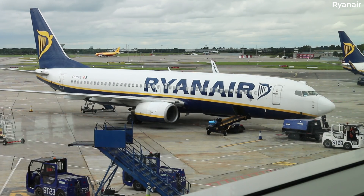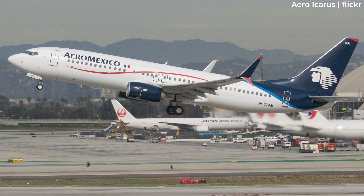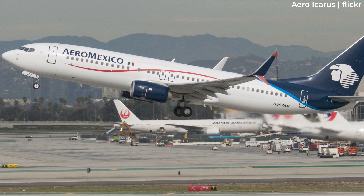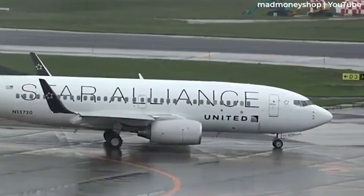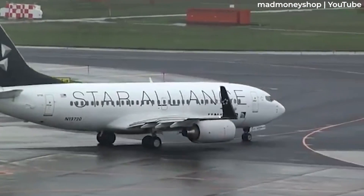Ryanair is far from the only airline to have retrofitted its Boeing 737-800s with split scimitar winglets. As seen in the photograph here, other users include Mexican flag carrier Aeromexico. The option to retrofit Boeing 737-800s first arose in 2014, the same year as the 737-900ER. The 737-700 and 737-900ER joined the party the following year, along with certain Boeing business jet designs.